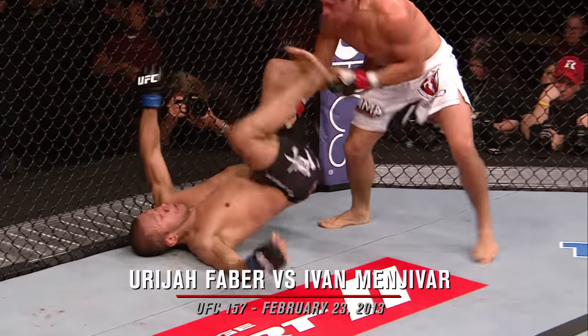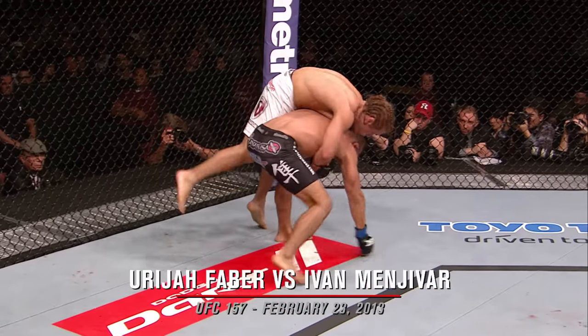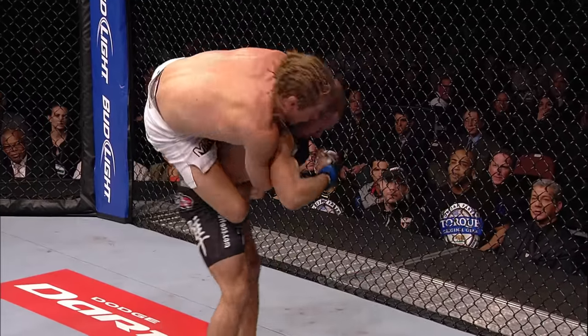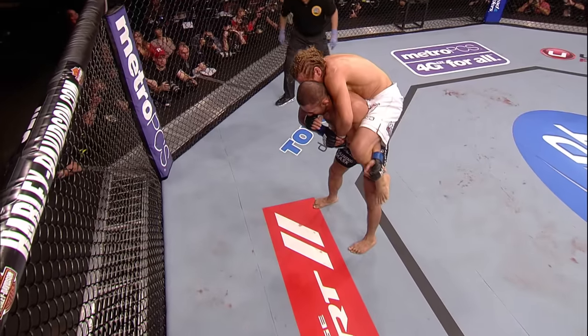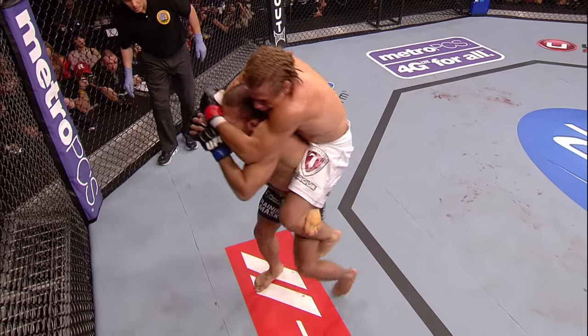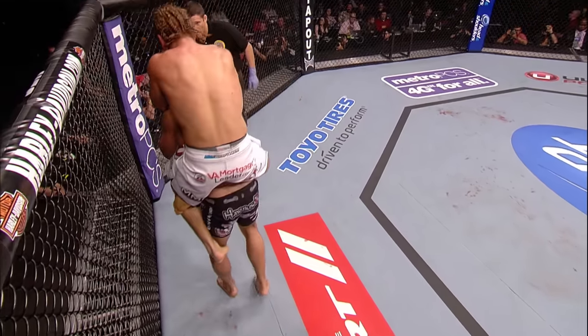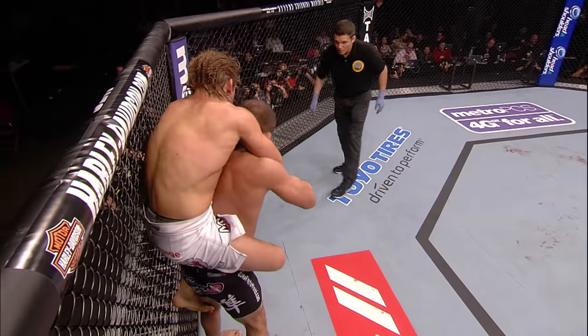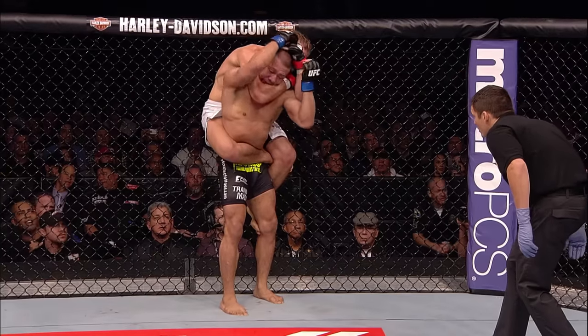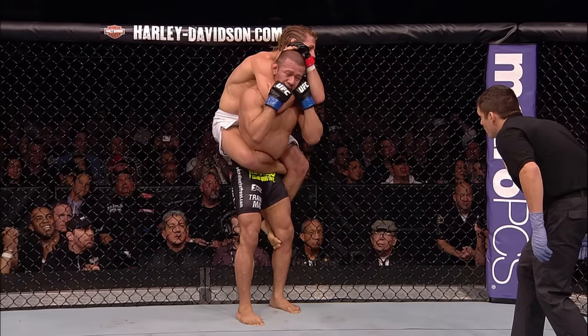Menjabar with 25 career wins, Faber with 26. Look at this — beautiful positioning by Uriah. Spun around. He's got his back here. Pulling his chin up, trying to get an arm underneath. 30-plus seconds to work, looking for that standing rear naked choke. Can he get it? That's tight. Looking to lock it in. And it's all over — Uriah Faber, winner by submission!